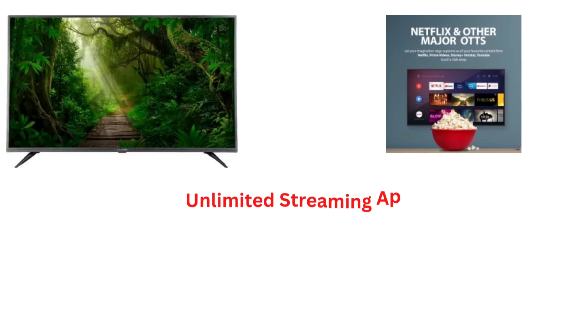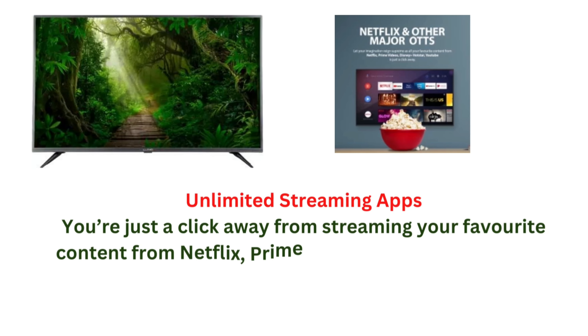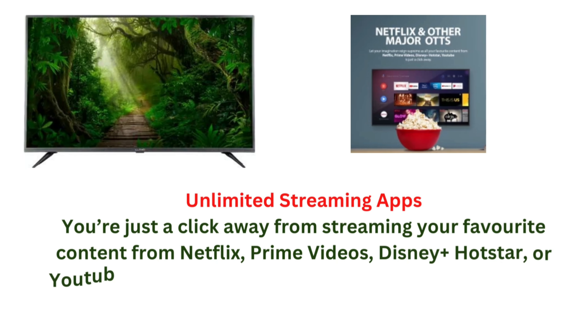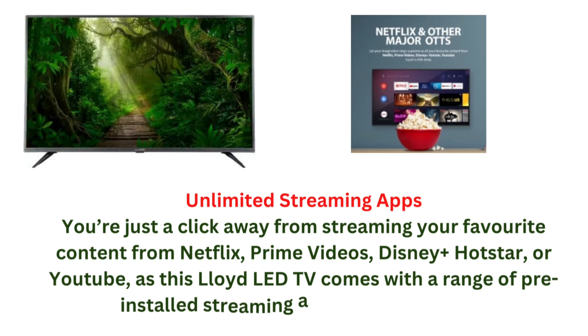Unlimited streaming apps: you are just a click away from streaming your favorite content from Netflix, Prime Video, Disney+, Hotstar, or YouTube, as this Lloyd LED TV comes with a range of pre-installed streaming apps to choose from.